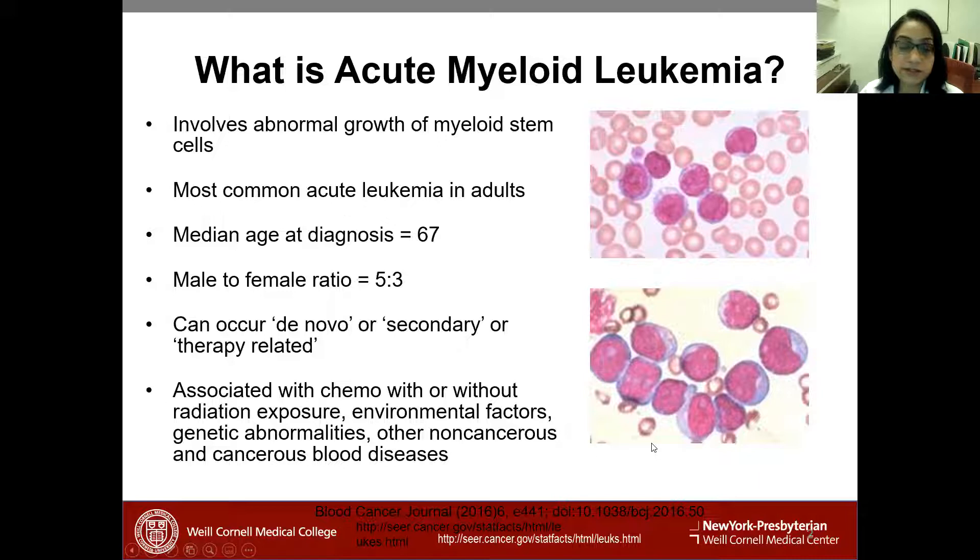What is acute myeloid leukemia? It is a cancer of the bone marrow where there is abnormal proliferation of leukemia cells or stem cells. They tend to occupy space in the bone marrow, leading to bone marrow failure where normal cells are not able to grow. People can present with either high or low white cell counts. Most of the time, AML is diagnosed because someone notices an abnormality in the complete blood count or CBC, which triggers an evaluation of peripheral blood cells and further workup.